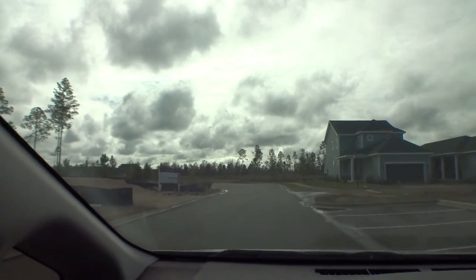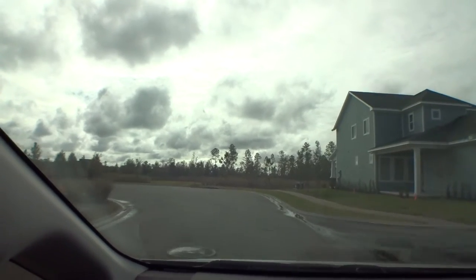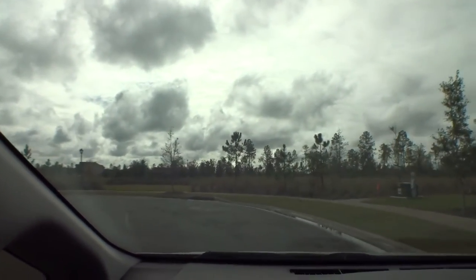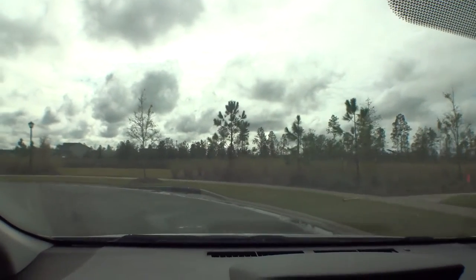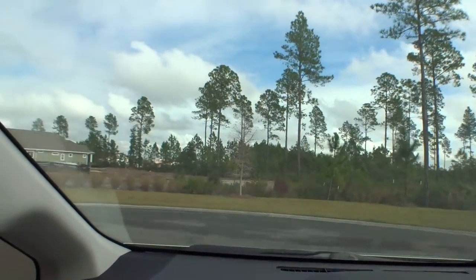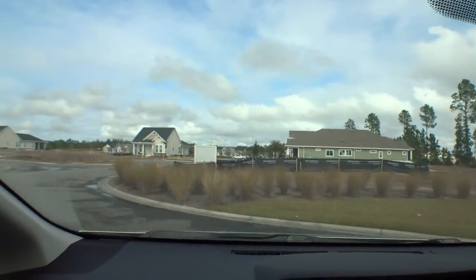They're still working on the roads a little bit in here. A lot of times developers won't finish the roads until after the bulk of the building is done. They won't finish the roads until all the heavy truck traffic is out, so that the roads that end up being here aren't all torn up.